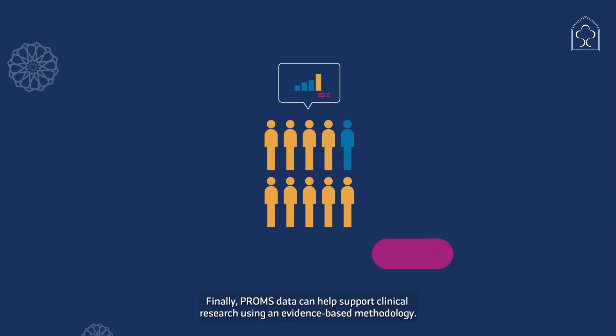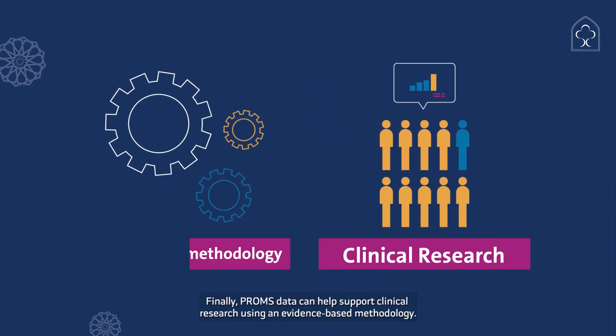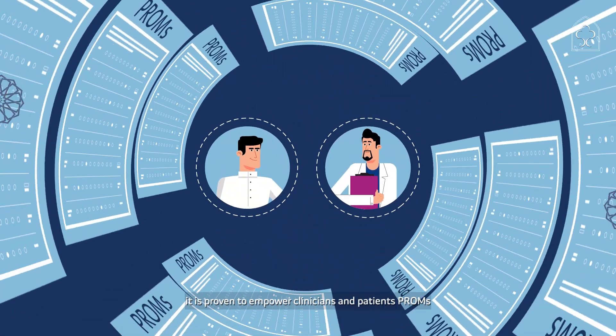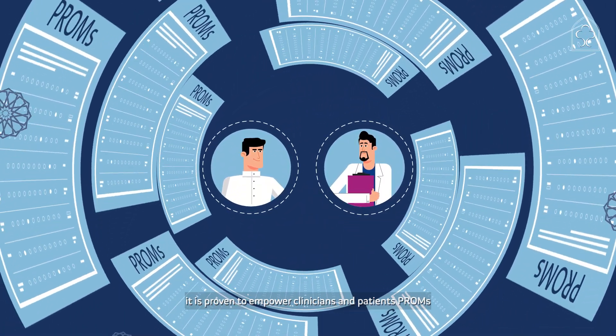Finally, PROMS data can help support clinical research using an evidence-based methodology. We encourage you to collect PROMS — it is proven to empower clinicians and patients alike.